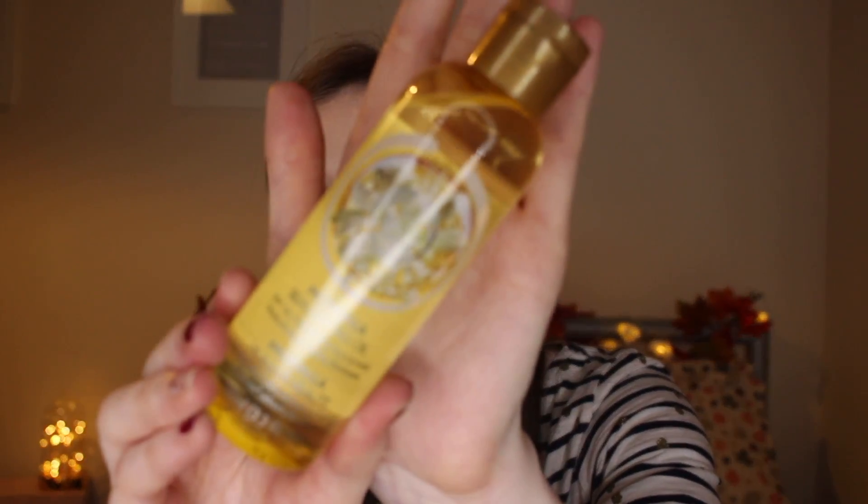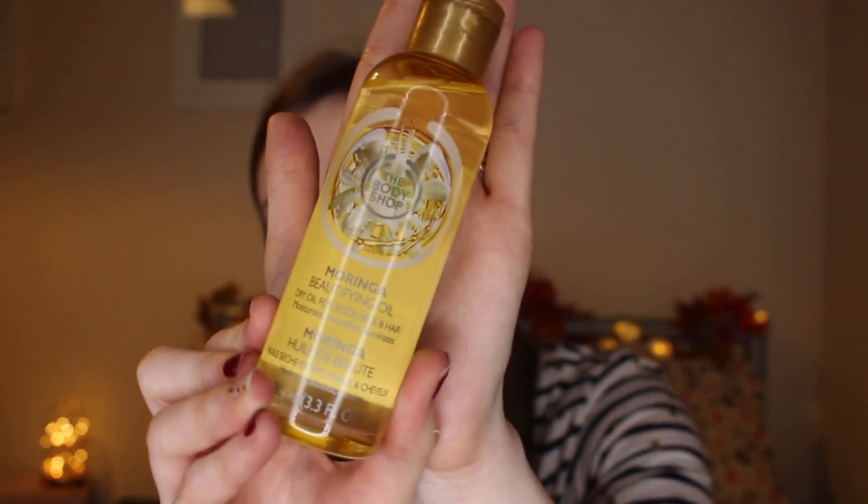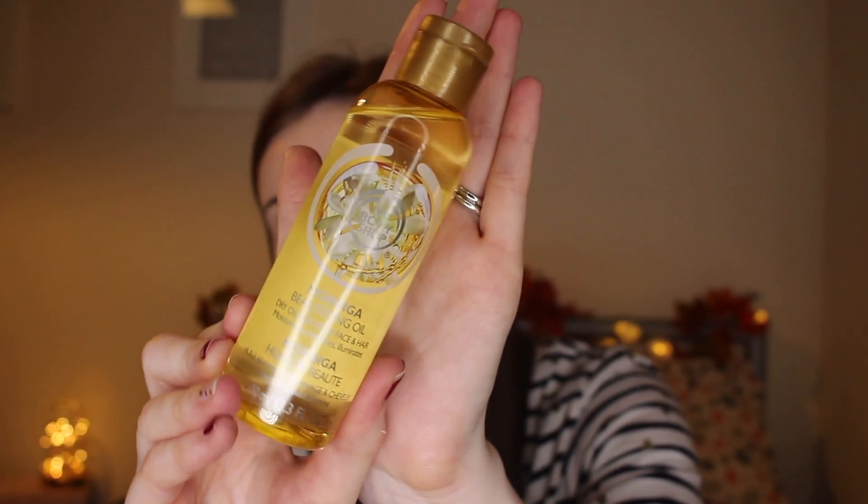The next thing in my October favourites is an oil. This is the Body Shop beautifying dry oil for body, face, and hair — it moisturises, soothes and eliminates. I was using it on my face; I put it on in the morning, let it sink in, and it keeps my skin feeling nice and healthy. I'm not sure if you can still get this — I've had it for a while — but I absolutely love it. I'll link everything I can in the description bar, so make sure to check that out if you're interested in any of the products.